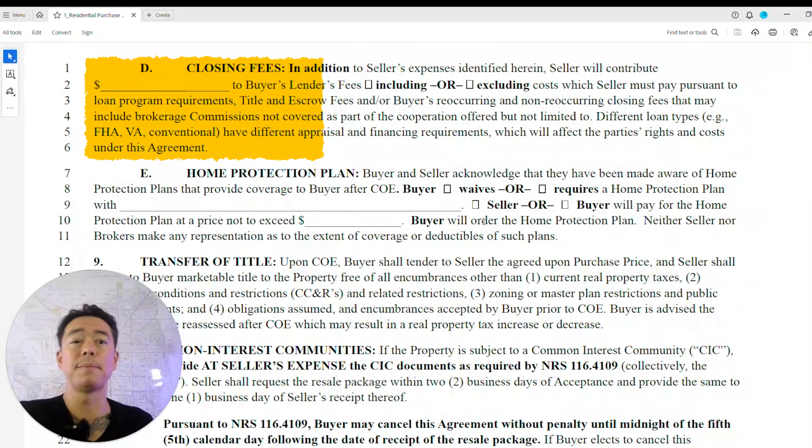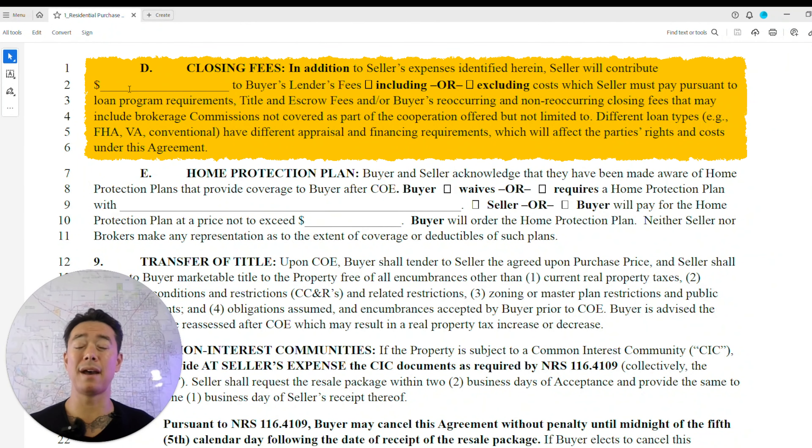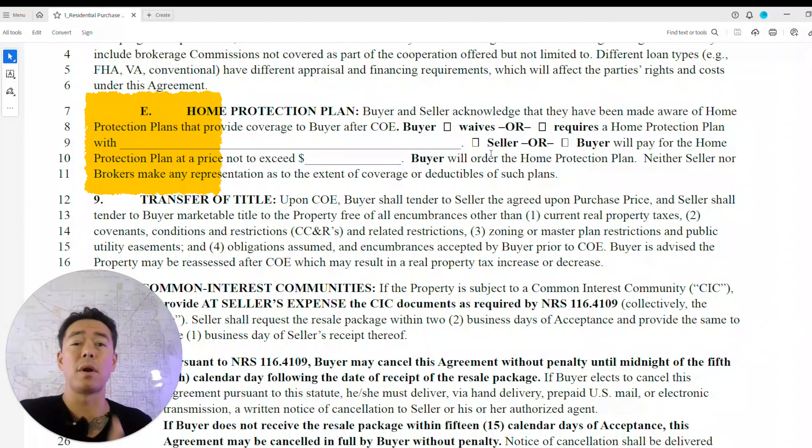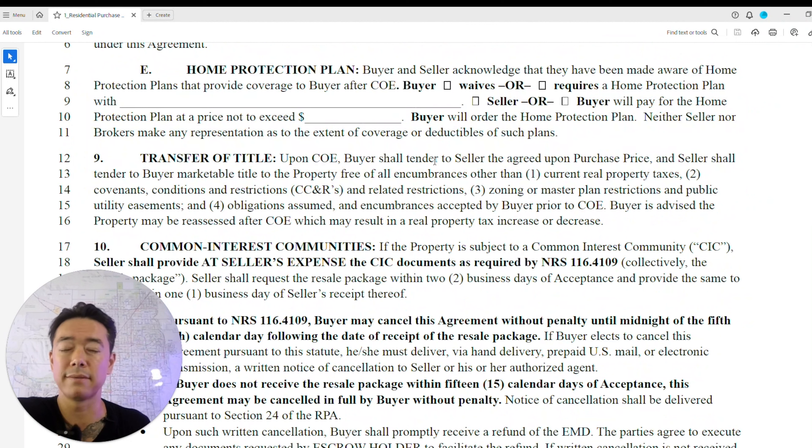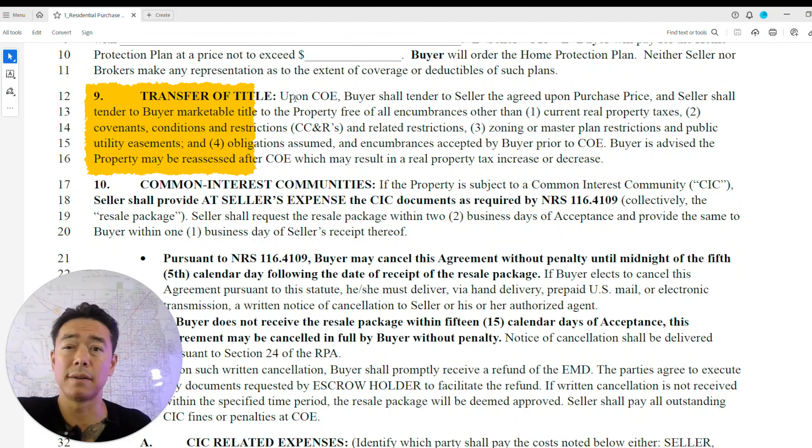Closing fees — when the market slowed and interest rates went up, sellers started giving concessions. This is where you put seller concessions: if the seller wants to buy down your rate or pay for closing costs, you state that here. For home warranties, depending on the market, you can require the seller to pay — the premium Five Star warranty is about $750 for roughly a half-million-dollar home.